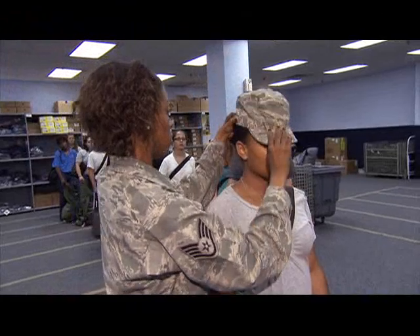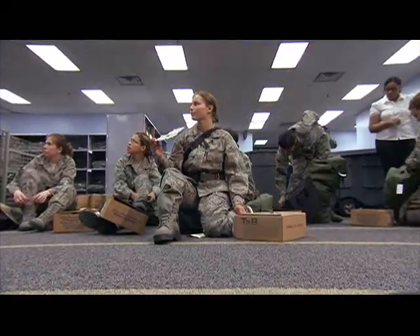What we provide is everything from ABUs — that's the initial uniforms — to the dress uniforms. We sell approximately $4 million a month in uniforms, about $48 million a year.